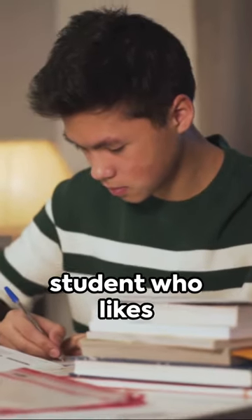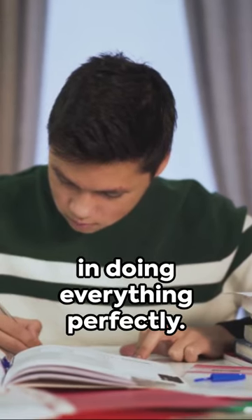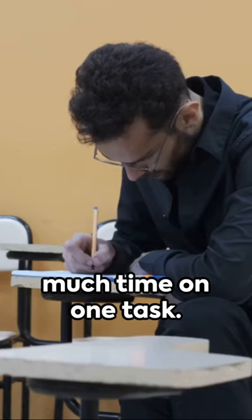Raj is the type of student who likes everything in order, notices every little detail, and believes in doing everything perfectly. But this sometimes means he spends too much time on one task.